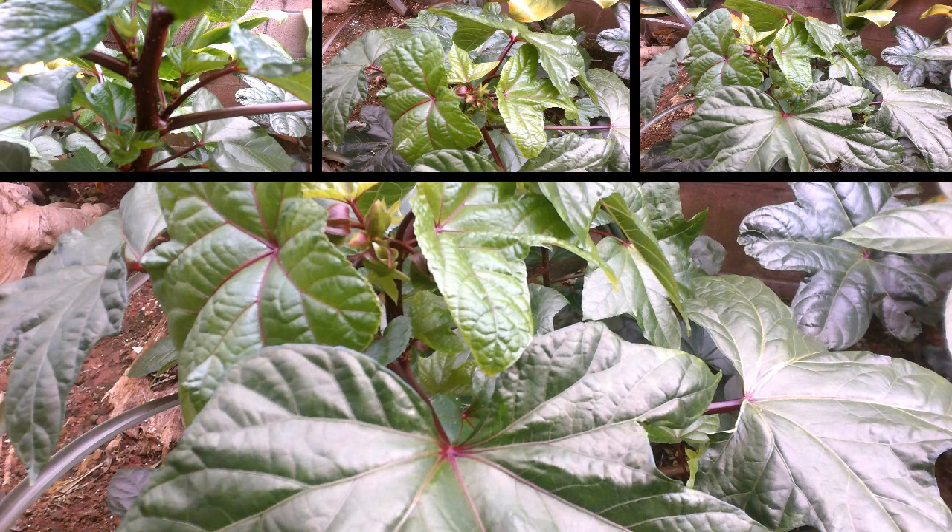Here we've got the other variety, which is purple. As you can see by that stem in the top right corner, it's really dark purple and beautiful. You can see a little variation in the leaf — it's shinier and not as veiny as the other variety. Both of them can be eaten raw or cooked, and I'll demonstrate that later.